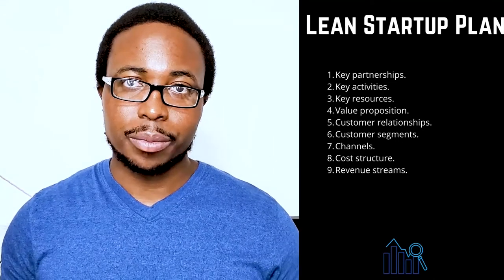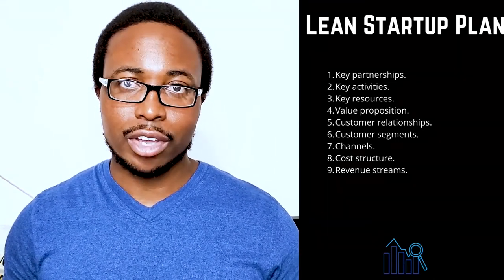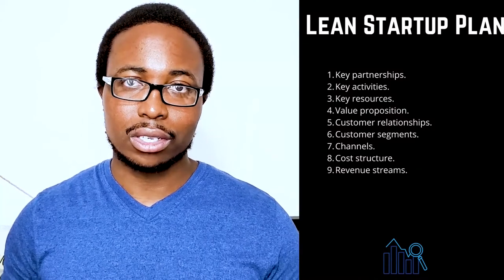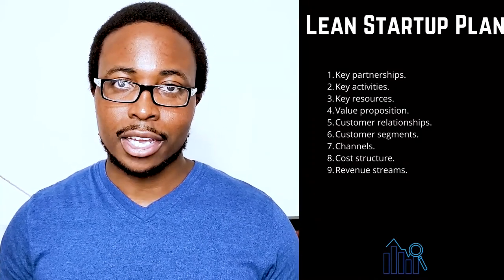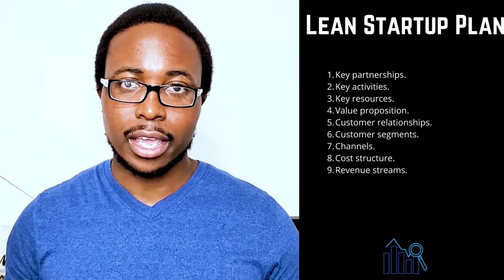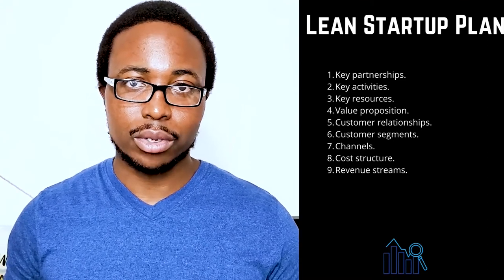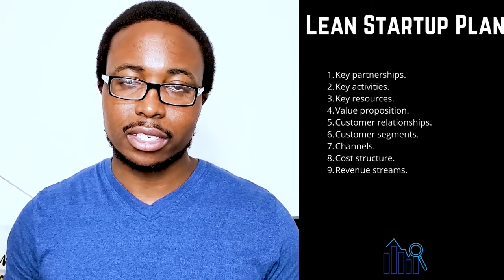Eight: cost structure — will your company prioritize cost-cutting or value-additive initiatives? Define your strategy and then list the most significant costs associated with pursuing it. Nine: revenue streams — describe how your company will make money. Direct sales, membership fees, and the sale of advertising space are a few examples. If your business has multiple revenue streams, make a list of all of them.